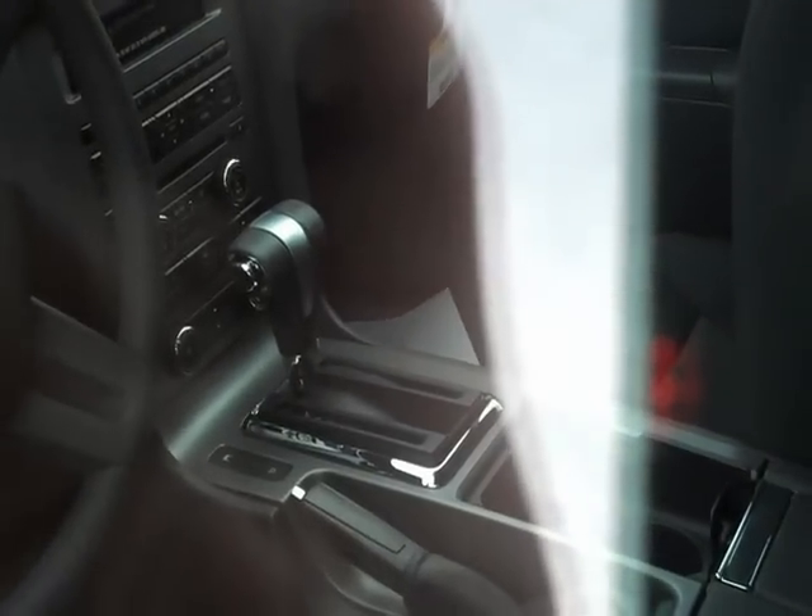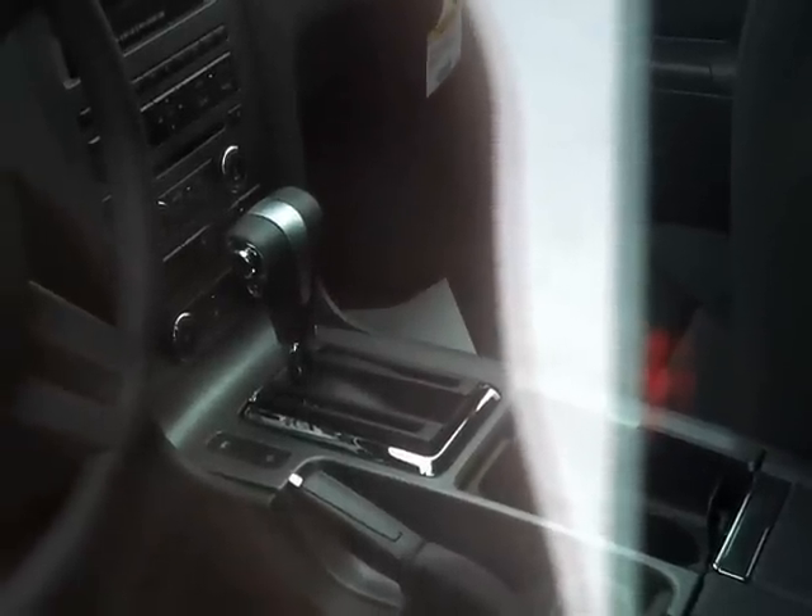It's got the 6-speed automatic transmission, which doesn't look to be equipped with sync. Again, the cloth seats. And new, it's got this spoiler — there's a button you press and you can adjust the height of it for better aerodynamics.